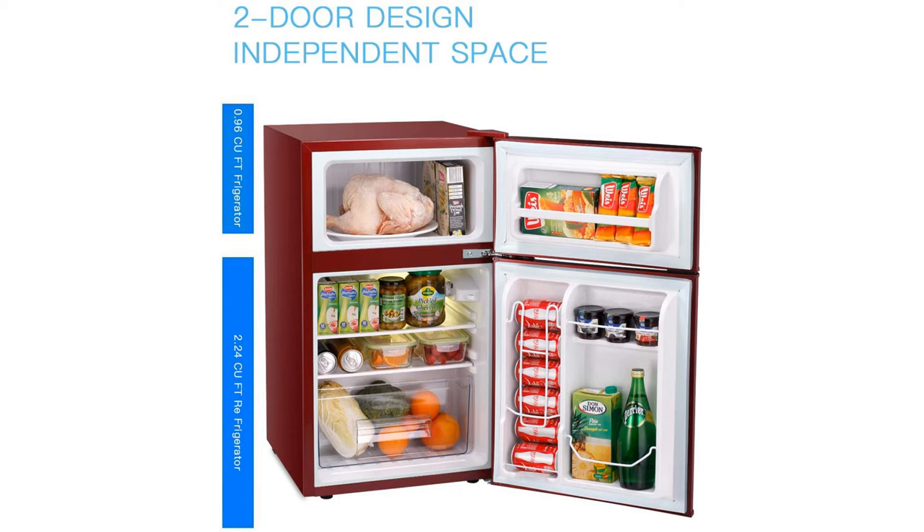The refrigerator's reversible doors offer extra convenience by allowing you to store canned beverages, more food, larger bottles, and several other consumables.